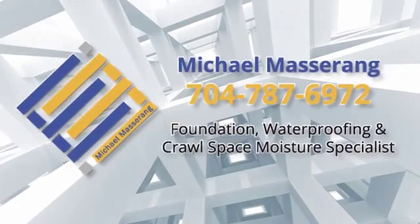I appreciate you watching this video and I hope you've learned a little bit about pressure grouting and foundation underpinning today. I look forward to talking with you — please contact me directly at 704-787-6972. Thank you for visiting with me today. Take care.